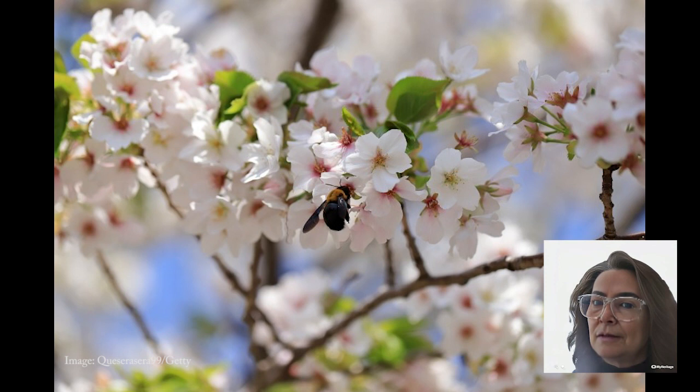Get ready for a delicate beauty — the Japanese Flowering Cherry, also known as the Yoshino Cherry. These trees prefer moist, well-draining soil, but they're not too fussy. The effort to keep them pest-free is totally worth it when you witness their airy shape and stunning white and pink blossoms. They're like a fairy tale come to life.